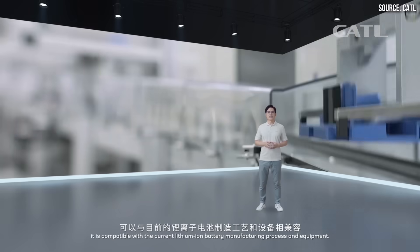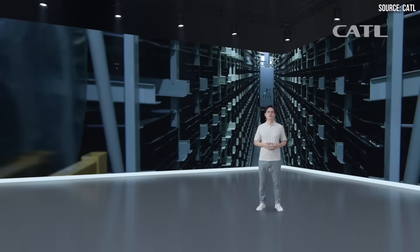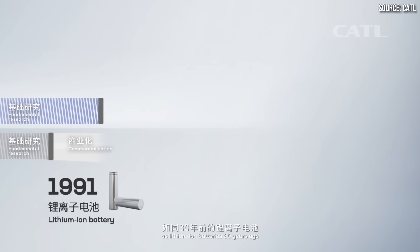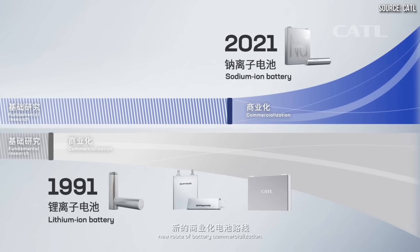In addition, the energy density of these batteries is set to increase in the coming years with future generations of the technology, so the range of sodium-ion powered EVs should improve in the future.